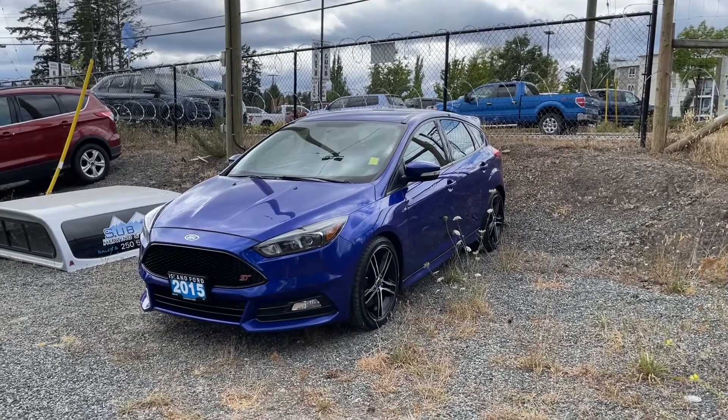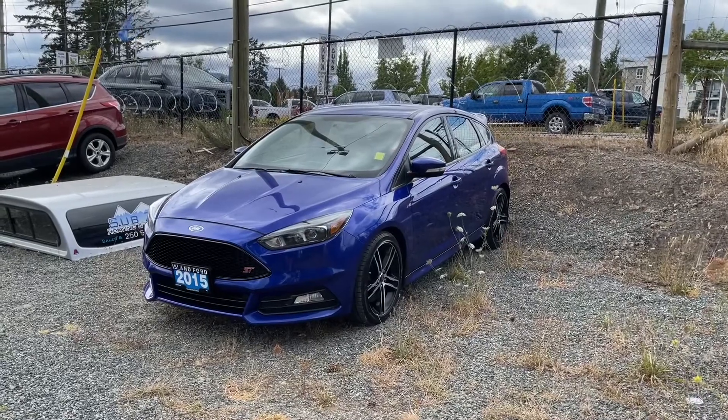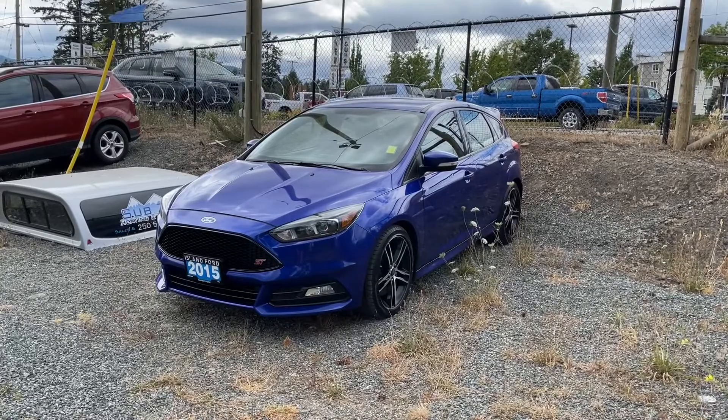Welcome to Tow and Go. Please go to our website to read the information about this vehicle as well as the disclaimer. You can look at that online at www.islandford.ca.